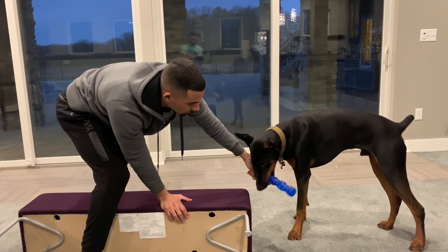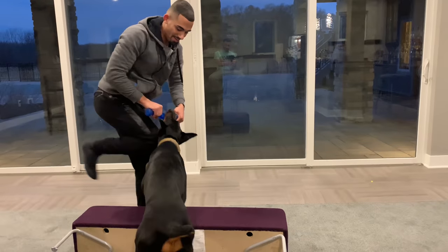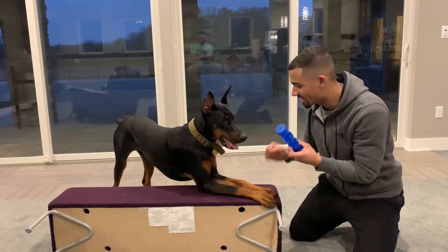First, I'm going to get him used to it without it wobbling. Come on buddy, who's a good boy? Come on buddy, place. You got it, you got it - all four paws. He's really trying.